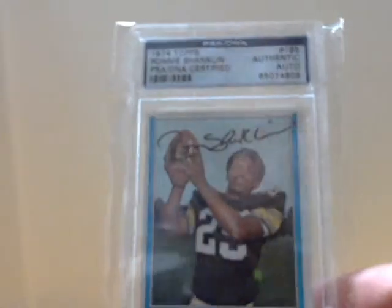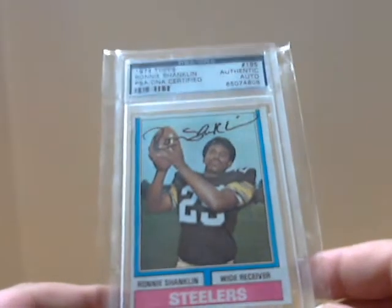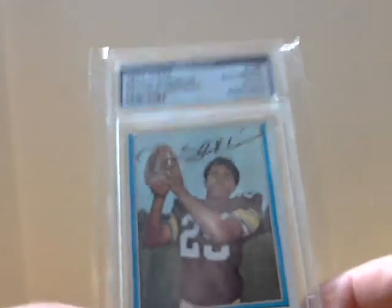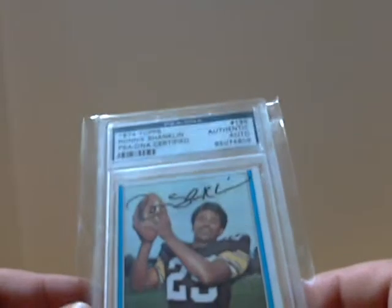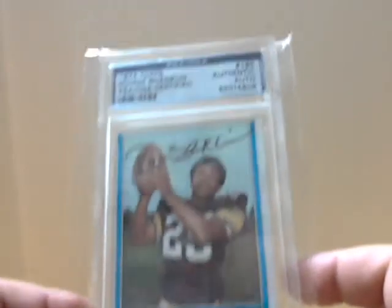On to some Christmas packages — all these came from the fiancée, so a little shout out to her. Go Becky! First up, Ronnie Shanklin. This is not his rookie card, but it is a nice on-card. One of those old-school fun cards, PSA DNA certified. He was a wide receiver for the Steelers — yeah, there were other receivers who played in the 70s Super Bowls other than John Stallworth and Lynn Swann, and one of them was Ronnie Shanklin.